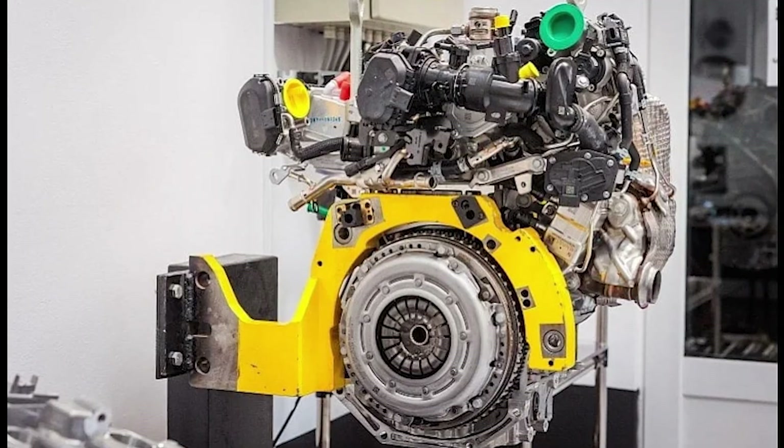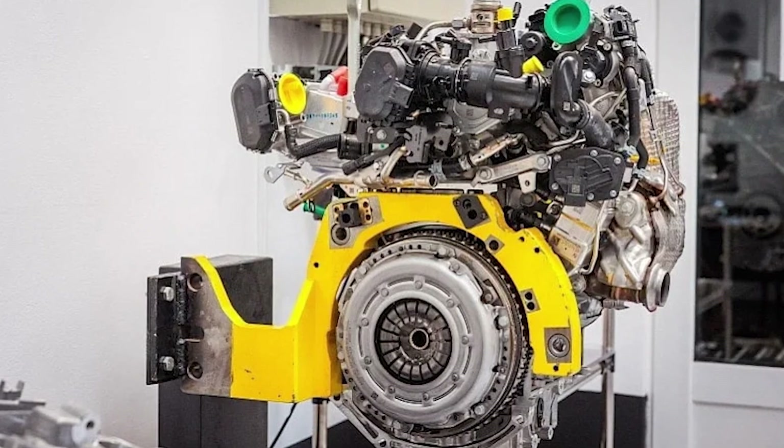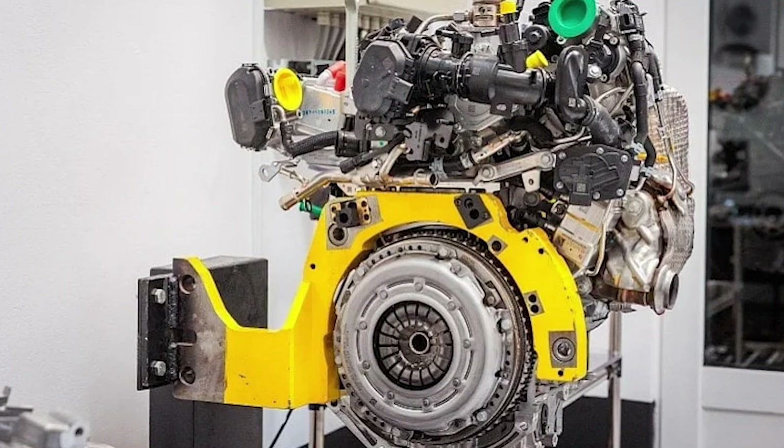In essence, what we're looking at is proof that the internal combustion engine still has a few tricks up its sleeve. Everyone thought LPG was yesterday's fuel, destined for budget conversions. Yet here comes a tiny three-cylinder, proving that when you mix clever combustion control, direct injection, and mild hybrid trickery, you can give electric cars a serious headache.